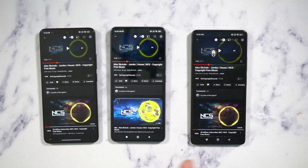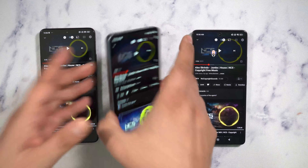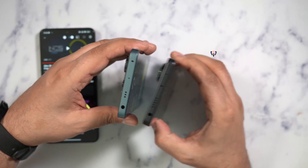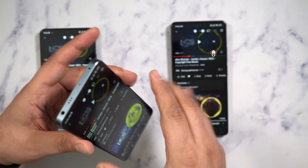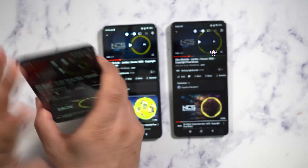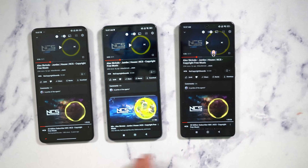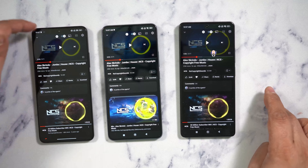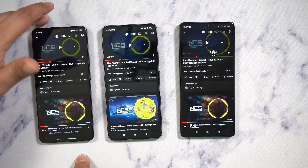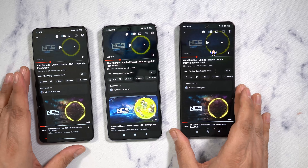One important distinction: although the X6 Pro is the best-specced version, both the X6 and the M6 Pro feature a headphone jack, whereas the X6 Pro does not. So the X6 and M6 Pro carry a headphone jack, dual SIM card, and 5G or 4G LTE, but the X6 Pro has no headphone jack — you'll need stereo speakers, USB-C headphones, or Bluetooth.